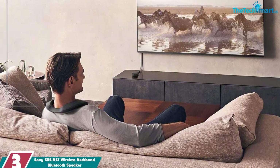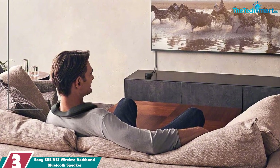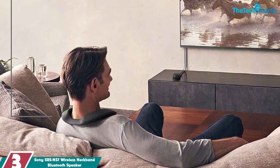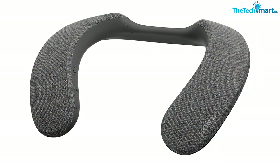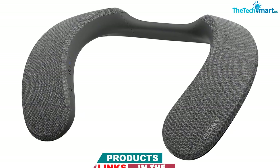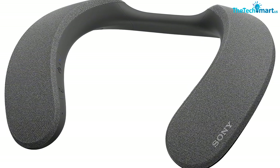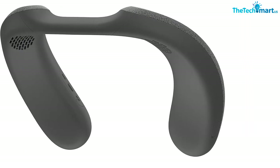At number 3, we have the Sony SRS-NS7 wireless neckband Bluetooth speaker. With 360 Spatial Sound Personalizer technology, you'll feel like you're right in the middle of the action. The included wireless TV adapter minimizes audio lag so you can enjoy movies and shows with clear, powerful sound. The upward-facing X-balanced speaker unit and passive radiator fill the room with rich, crystal-clear sound.